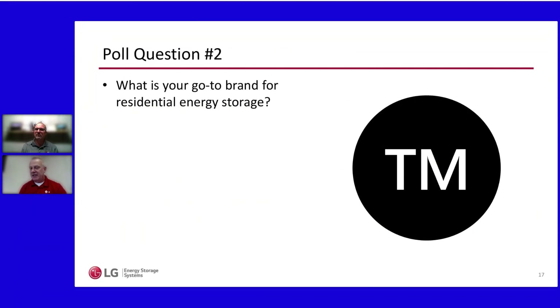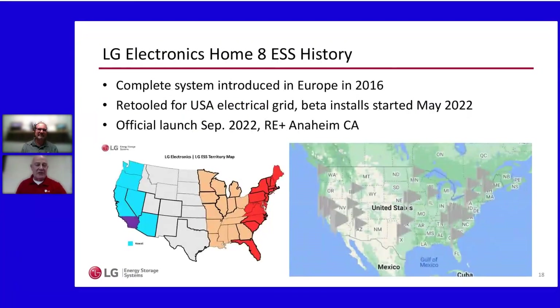There are a lot of good choices out there in the energy storage space. Matt and I are going to take some time through the rest of our webinar to make the case for the LG Electronics Home 8. We'll cover some key features that make your life easier, that make the homeowner's life easier, and give you good reasons why we should be working together.